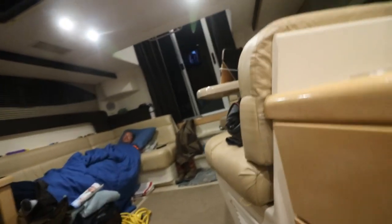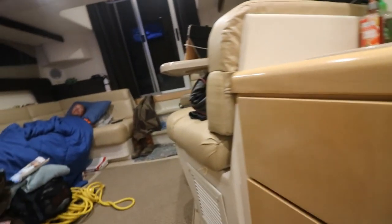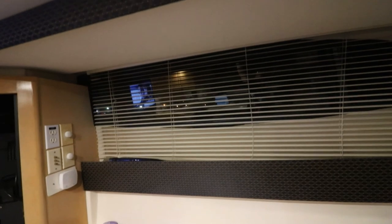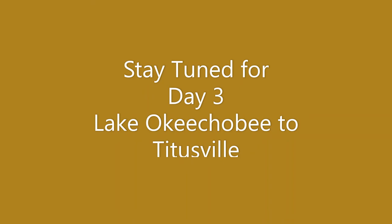Tomorrow morning we'll be heading out. See the lights outside — that's no joke. Alright, talk to you guys soon.